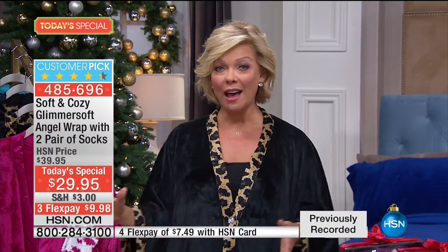This year we added an extra pair of socks - so we give you two, same price. Do this on flex pay, add a fourth flex with an HSN card, making it $7.49 to get one. If you want to get five, you get half price shipping and handling after the first one, and it's three bucks to ship. Every year we hear from you that you get multiples. There are 1,400 to 1,500 reviews, and the vast majority are five-star customer picks.